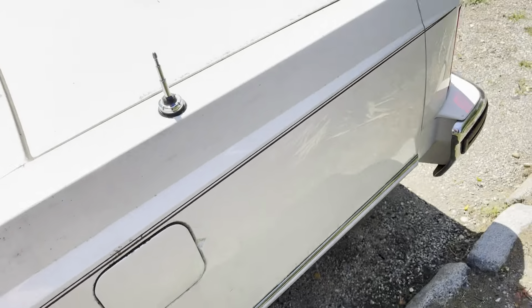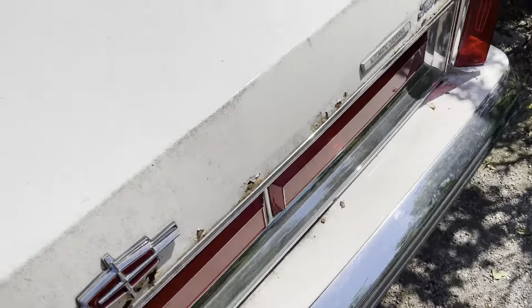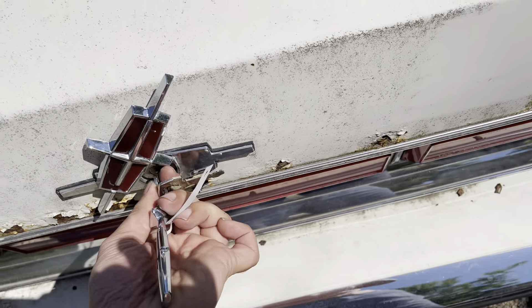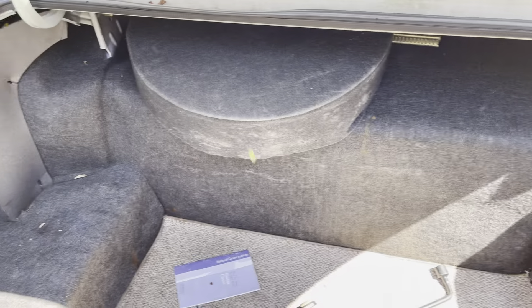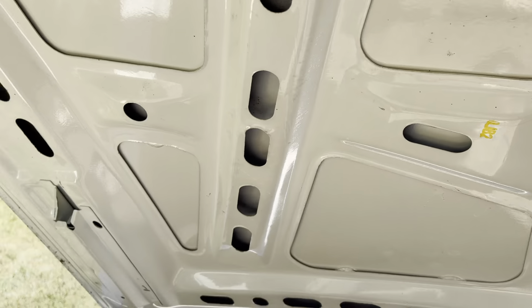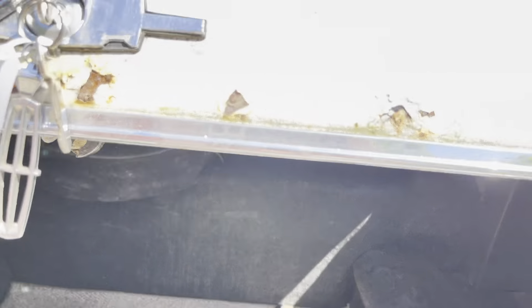Now inside the trunk is mint. No water gets in somehow. You can see it's very very clean in here. Even under the trunk lid is like mint — just the edge rotted, but it's very clean. All your cardboard is intact. It's dry as a bone in here. Original spare. Closes tight — it really does.